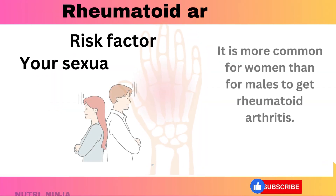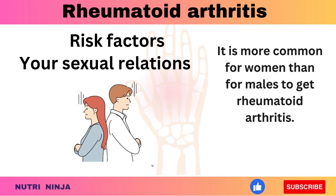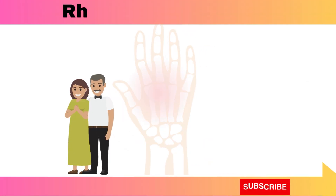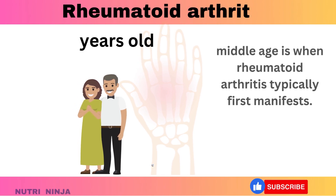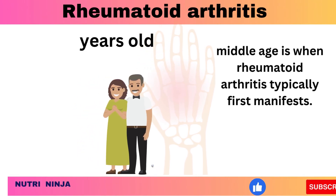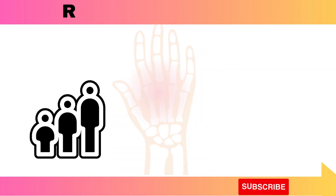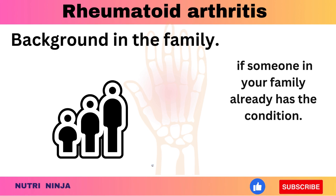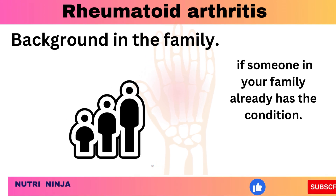Risk factors include sex — it is more common for women than for men to develop rheumatoid arthritis. Age is also a factor; although it can strike at any age, middle age is when rheumatoid arthritis typically first manifests. Family background is another consideration — you may be more susceptible if someone in your family already has the condition.